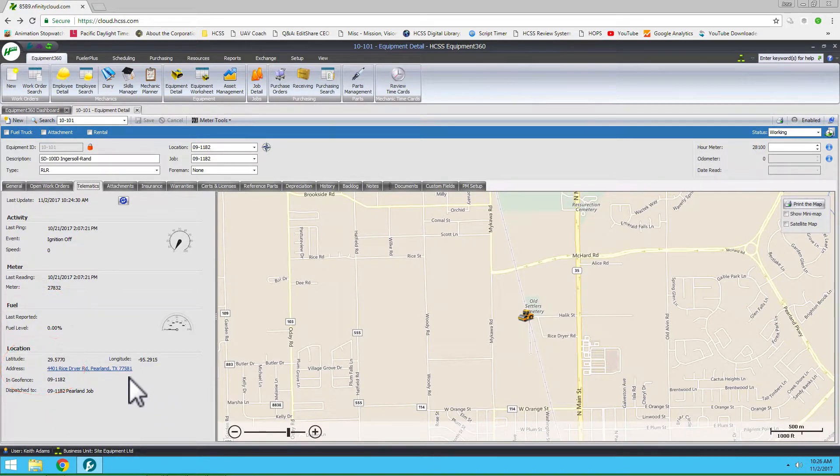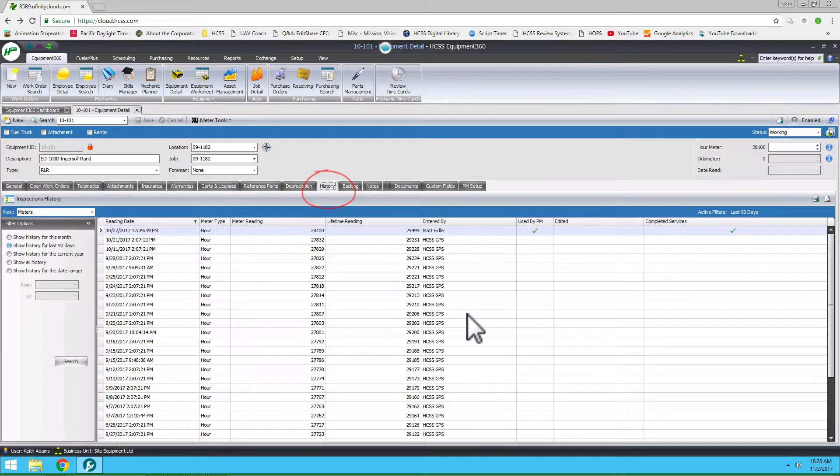This is also all available in the exact same format in Fueler Plus. From there, you can also look at historical data to see all of the meter readings being currently updated and when that occurred.